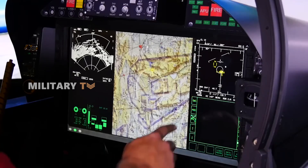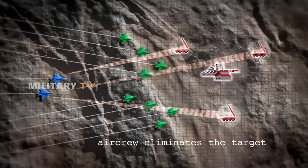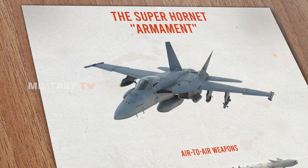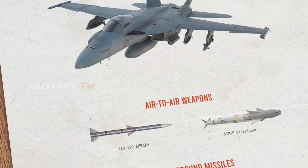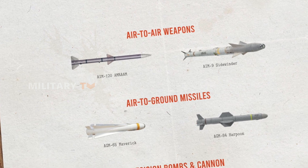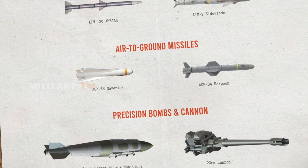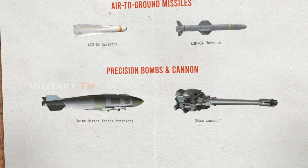With modern avionics, it can detect and track multiple targets from long distances. Its armament includes a range of air-to-air weapons like the AIM-120 AMRAAM and AIM-9 Sidewinder, as well as air-to-ground missiles such as the AGM-65 Maverick and AGM-84 Harpoon, plus precision bombs including Joint Direct Attack Munitions, and a 20mm cannon for engaging nearby threats.